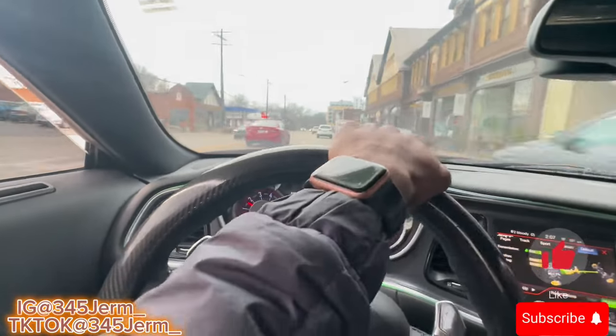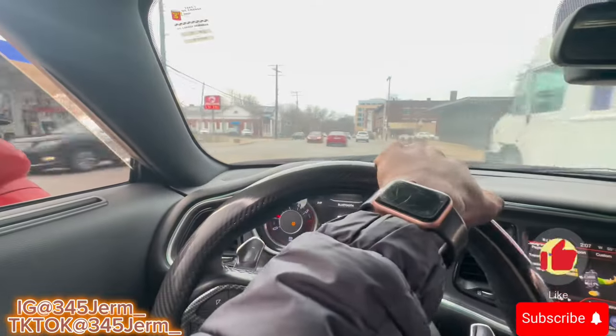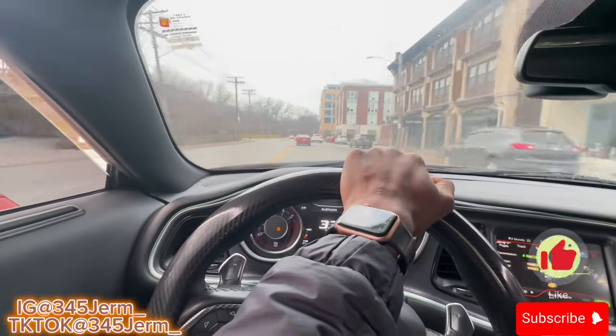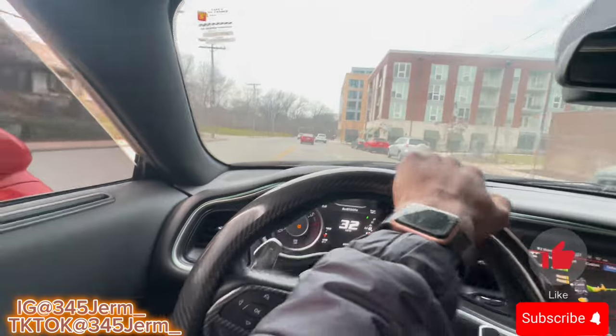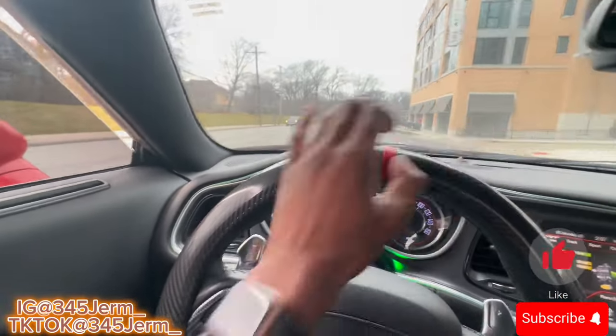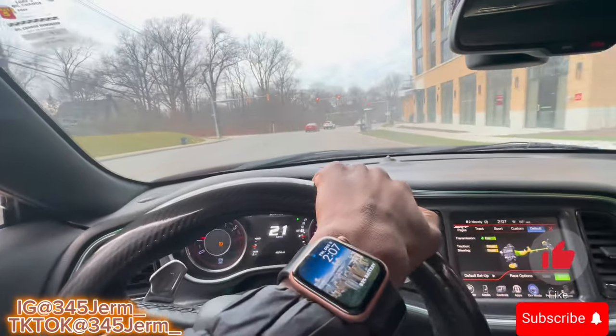Y'all hear how aggressive she still sounds even though she's gotten quieter in eco mode. The 345 gets down - she knows how to get down. She does not play.